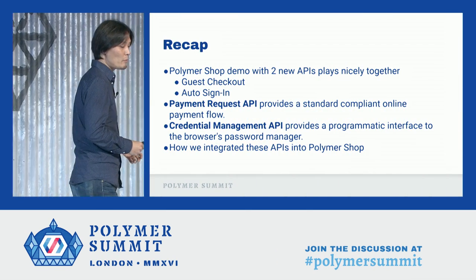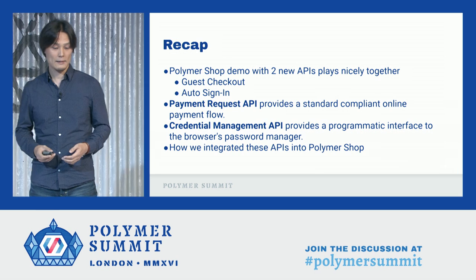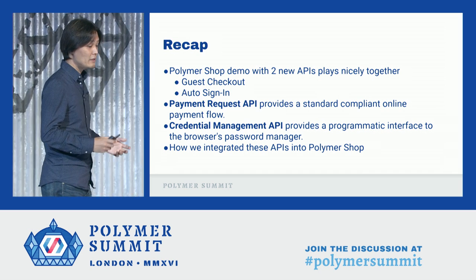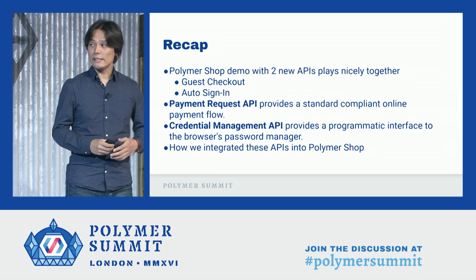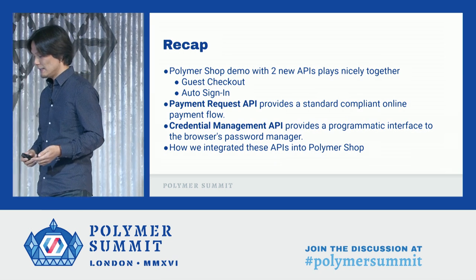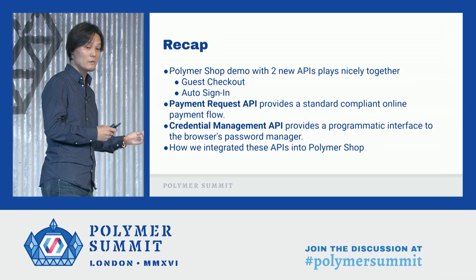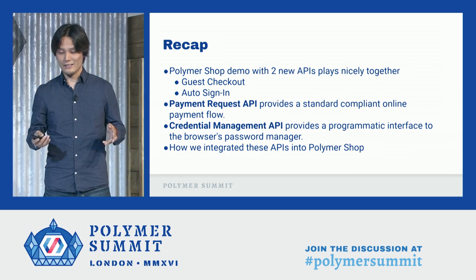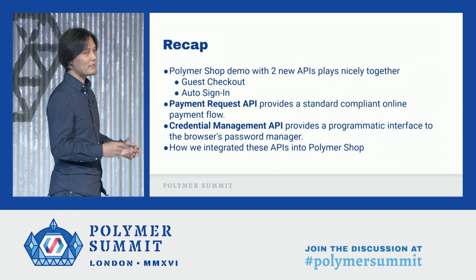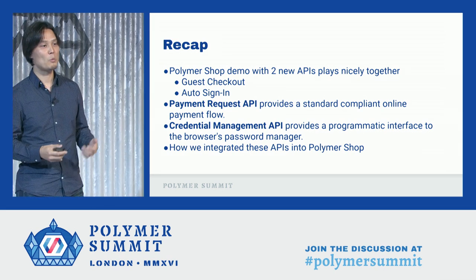So to recap: I started with the Polymer Shop demo, which integrated two APIs — Payment Request API and Credential Management API — and showed how we integrated these APIs into Polymer Shop. Lastly, I forgot to mention the TV rack I was going to purchase. After abandoning my purchase on the checkout form, I just went home, opened up my laptop, and continued my purchase. It's happily sitting in my living room, so I'm very happy. I'm really hoping that the day will come soon where I could finish the entire shopping experience using mobile web. Thank you.